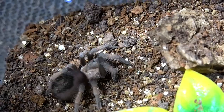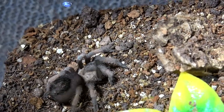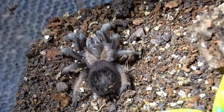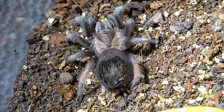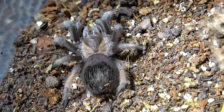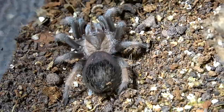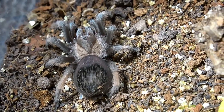Next up we have our beautiful little Amelia. Another cute little takedown from this one. I can't wait for this one's colours to come out — truly amazing species. Let's move on.